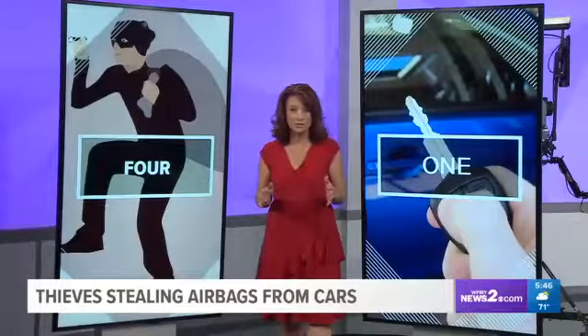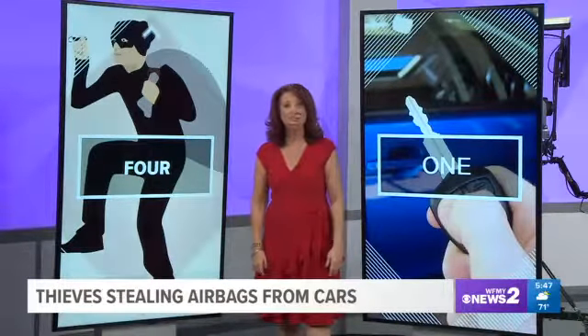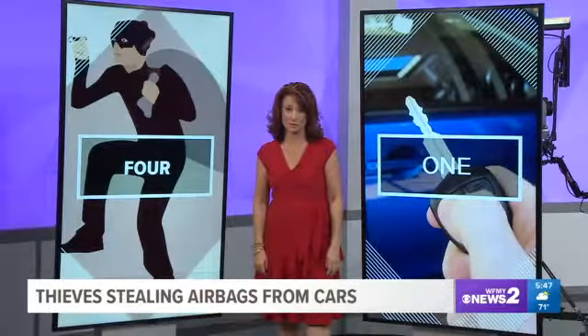Police in different parts of the country are seeing a rise in airbag thefts. The National Insurance Crime Bureau estimates about 50,000 airbags are stolen annually, and they're expensive — an airbag can cost more than $1,000, depending on the type.